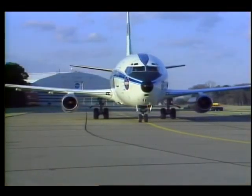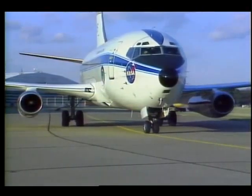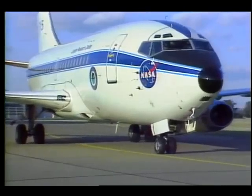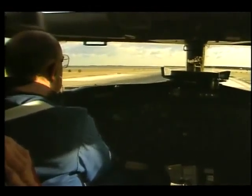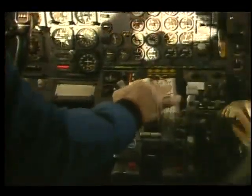A major part of the effort is this modified Boeing 737. From outside, it looks like any other 737, and a NASA pilot will tell you that from his perspective, it also performs routinely when he gets to fly it.